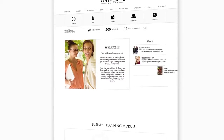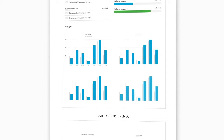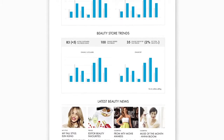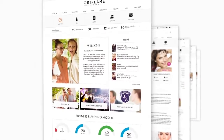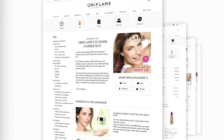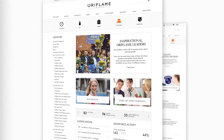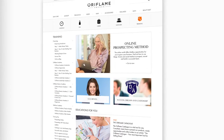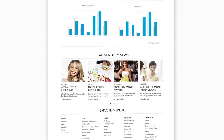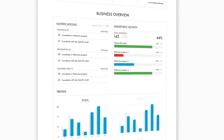My Pages helps you access all the information you need to grow your business whenever you want to and wherever you are. Learn more about how to get the latest information on your favourite products and the current catalogue. You can also follow up and plan better goals with your team and much more. It will help you fulfil your dreams. With a clean, fresh look and easy navigation, we made it quick and simple for you to find important tools and information.